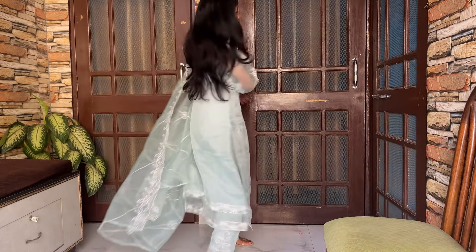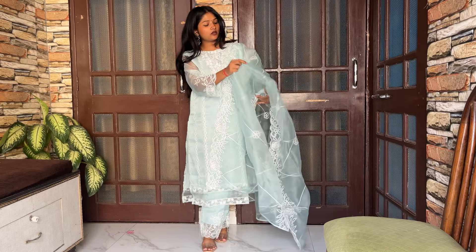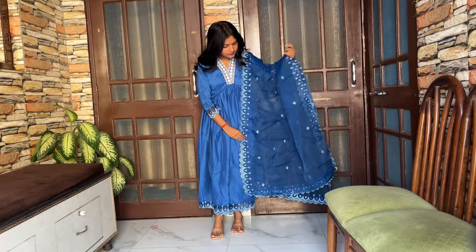Hello everyone, hope you all are doing well. I am doing absolutely great. So today I am sharing festive kurta sets from Meesho for petites.